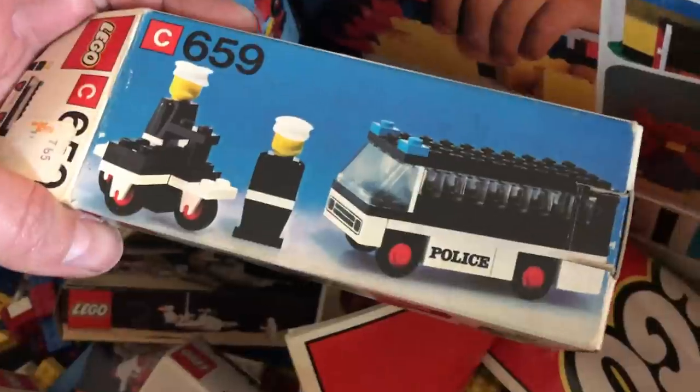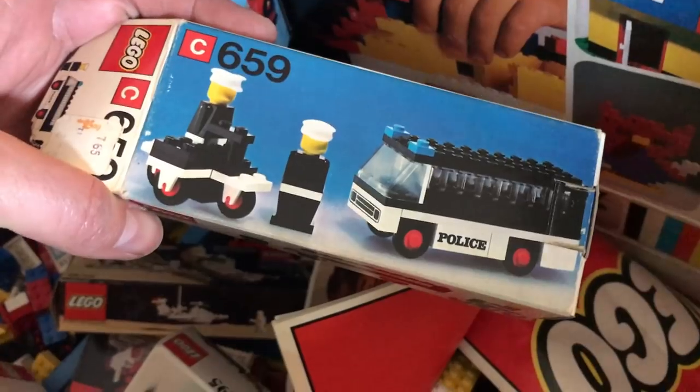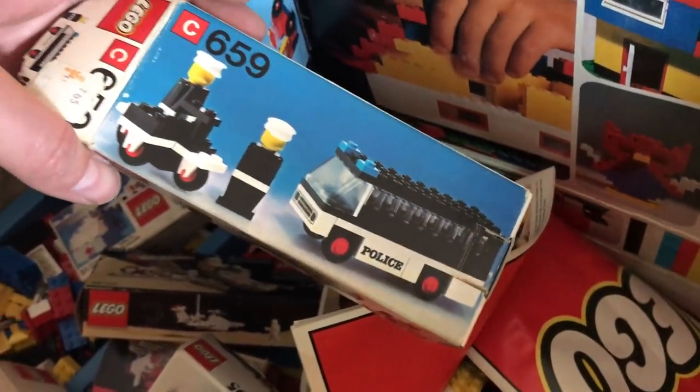Super cool — that's even before they had the official minifigures, so those are really old minifigures. We're going to try and reassemble this Lego so I can sell it in kit form again.